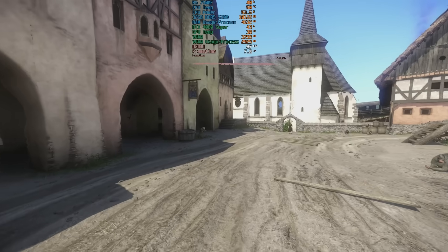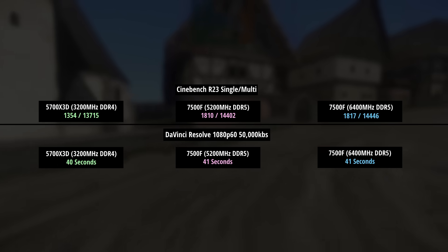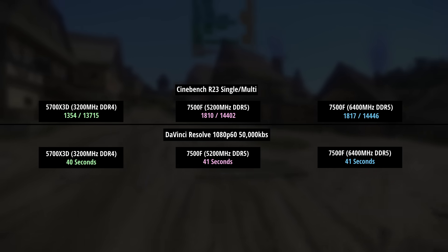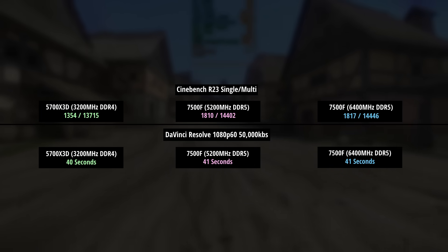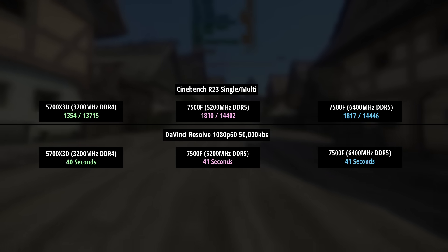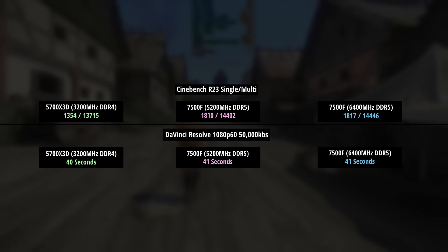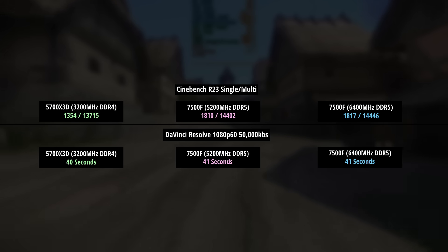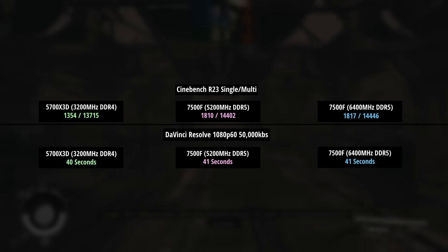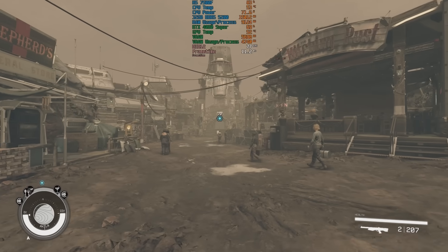Now we'll finish with some CPU tests. The Cinebench R23 result actually provided a better score for the 7500F as expected, because the 5700X3D falls behind the standard 5700X. We've gone from 1354 and 13,75 to 1810 and 14,402, and then 1817 and 14,446. The faster memory doesn't make much of a difference in this test. The same can be said for the DaVinci Resolve 1080p 60fps render, where we saw slower render times than the 5700X3D — in this case it's probably the core count responsible, since the extra cores and threads help the 5700X3D in rendering.